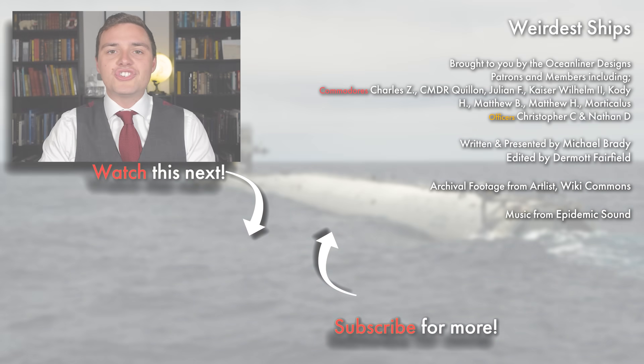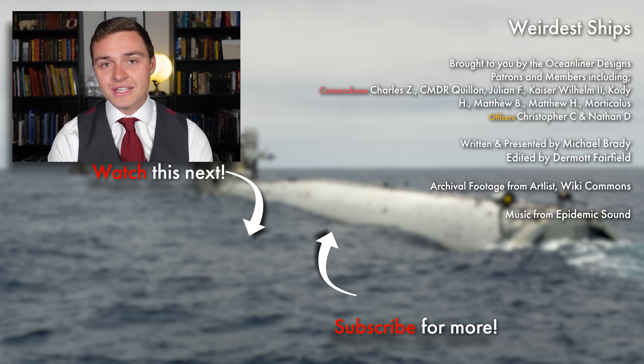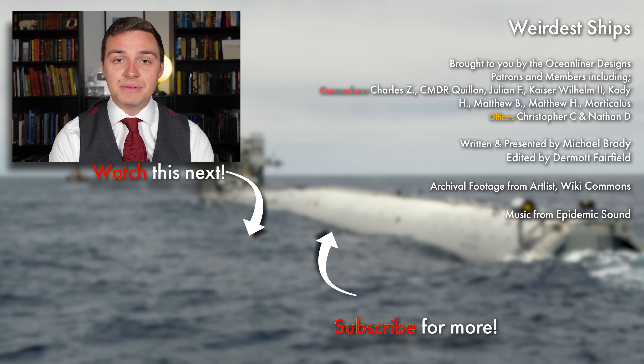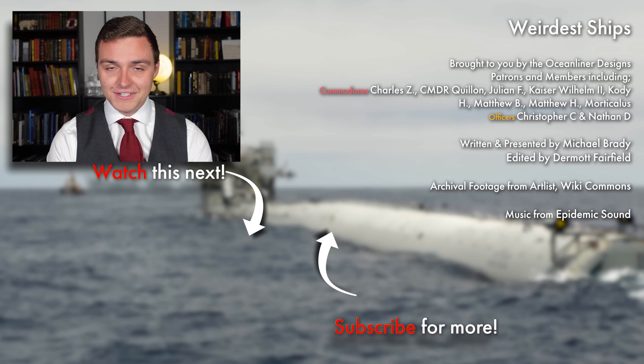So there you go — by no means a comprehensive list of the weirdest ships of all time. If you know of any other ships you'd like us to cover that you think are a little bit unusual, please leave a comment down in the comments section and we'll check them out the next time we look at history's weirdest ships. Ladies and gentlemen, it's your friend Mike Brady from Oceanliner Designs. Thank you so much for watching this video. If you enjoyed it, please leave a comment below. Don't forget to subscribe to the channel because we get new videos out weekly. If you want to support my work and get really cool perks like behind-the-scenes and early access, please visit my Patreon — the link is in the description below — or sign up as a YouTube member. Come and join the crew. As always, stay safe, stay happy, and I'll see you again next time.